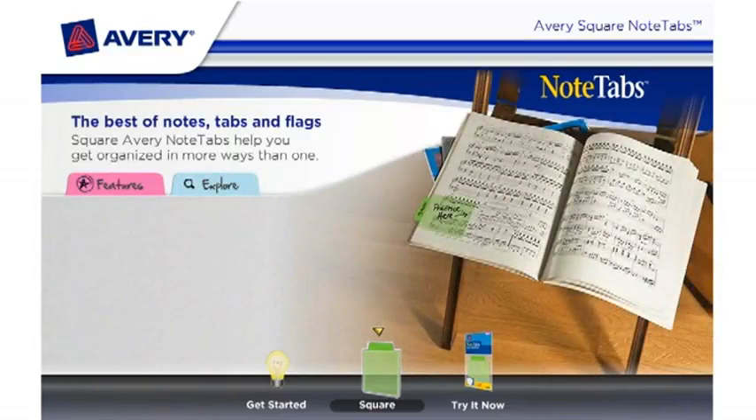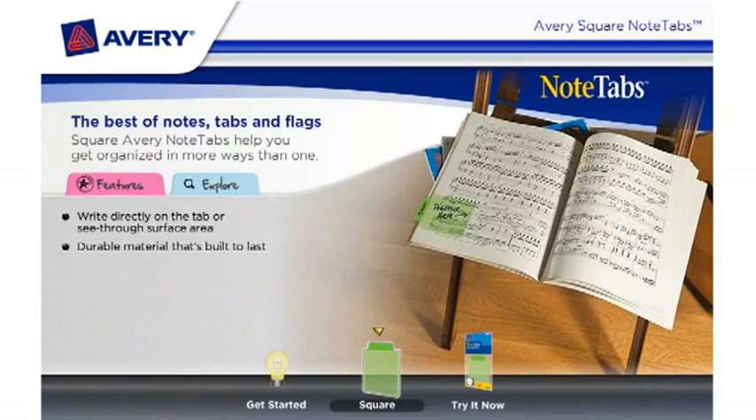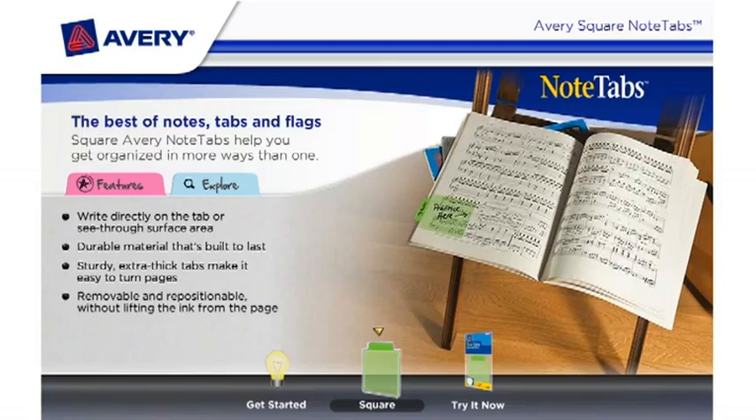The best of notes, tabs, and flags. Square Avery Note Tabs help you get organized in more ways than one. Write directly on the tab or see-through surface area. Made from durable material that's built to last. The sturdy, extra-thick tabs make it easy to turn pages. They are removable and repositionable without lifting the ink from the page. Available in clear and tinted colors.